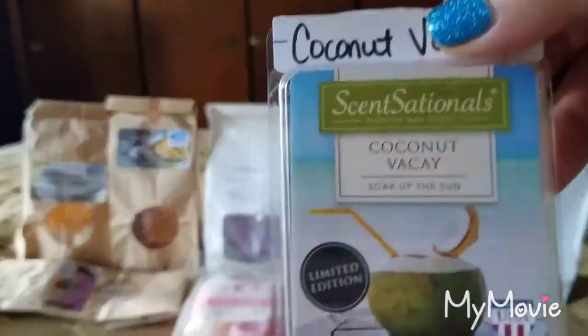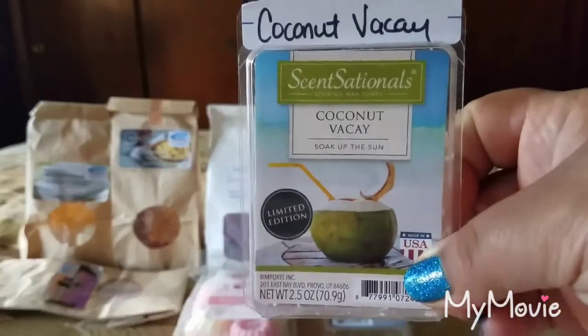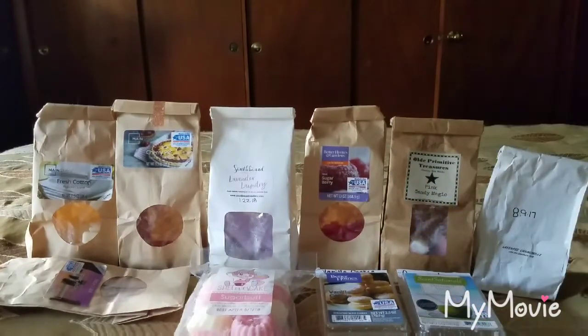From Sensationals, Coconut Vacay — a very nice coconutty scent, but not an edible coconutty scent. This is more like a coconut suntan lotion type — very perfumey, but I liked it. Maybe that's why it says 'soak up the sun' because you've got your coconut sunscreen on. Scent appeal is a 3.5 out of 5 and the throw was a 4 out of 5.